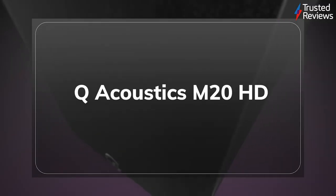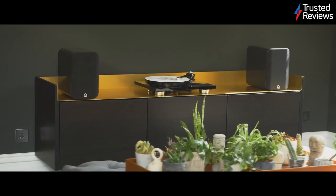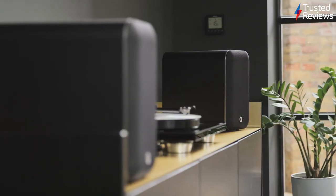Q Acoustics M20HD. Considering the price, performance and versatility, there isn't much to moan about when it comes to the M20HD speakers. They are versatile performers with a warm sonic performance that's thoroughly enjoyable whether it's music, movies or games you're listening to. They scored 4.5 out of 5.